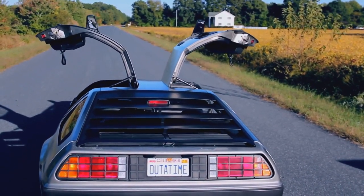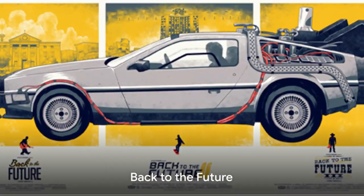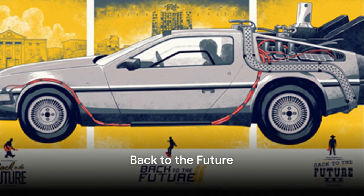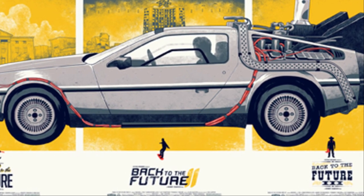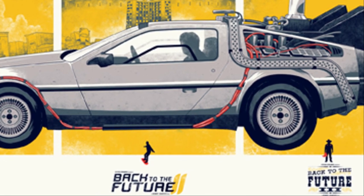It was a symbol of style and innovation, a testament to the bold vision of its creator. Fast forward to 1985, and this futuristic car found its way into one of the most popular science fiction films of all time, Back to the Future.